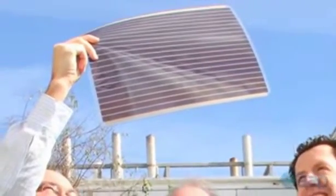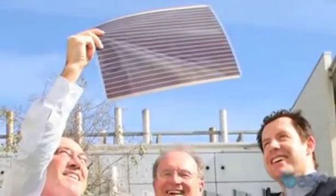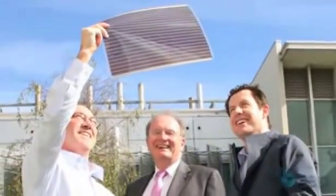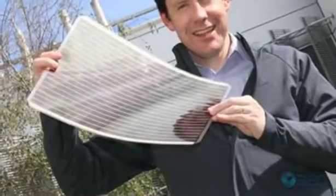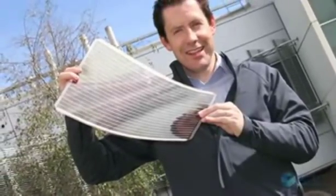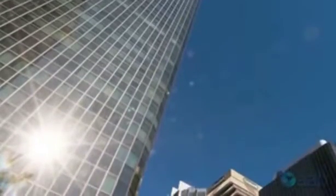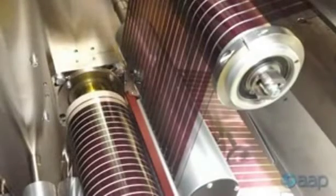It may seem like science fiction, but Australian scientists have found a way to print large and extremely lightweight solar panels onto flexible plastic. The world-leading researchers at the CSIRO say the A3-sized panels, which are printed onto plastic using a liquid photovoltaic ink, could soon be laminated onto skyscraper windows across the country, enabling some of the building's energy to come from the sun.